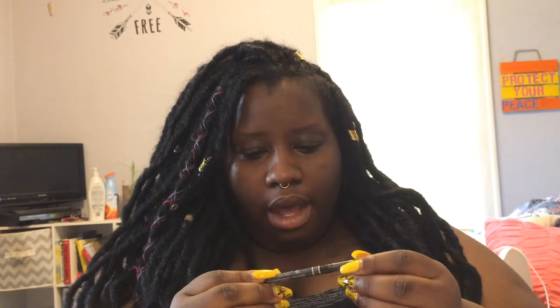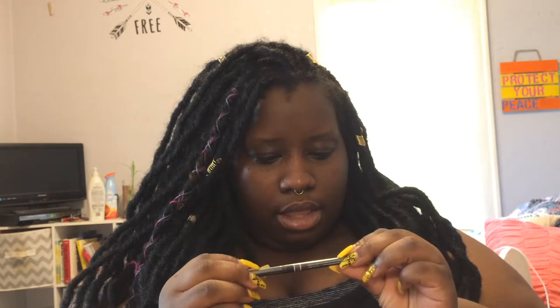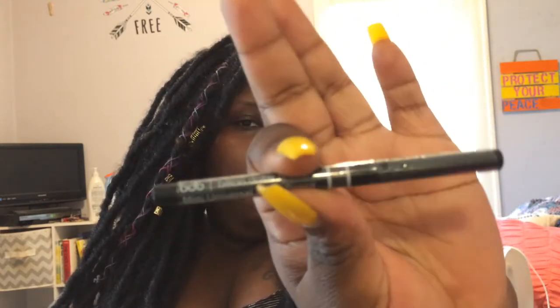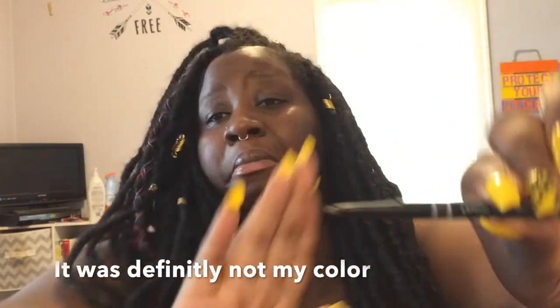Next thing I'm pulling out is Billion Dollar Brow — Mini Universal Brow Pencil. Can't go wrong with a brow pencil, and I feel like this came just in time because I normally use the e.l.f. brow pencil, but my e.l.f. one is broken. I don't know that this is really my color — it looks like it might be just a tad bit too light for me. I'm going to try it. I'm doing my makeup for another video after this, so I will be trying out some of these products.